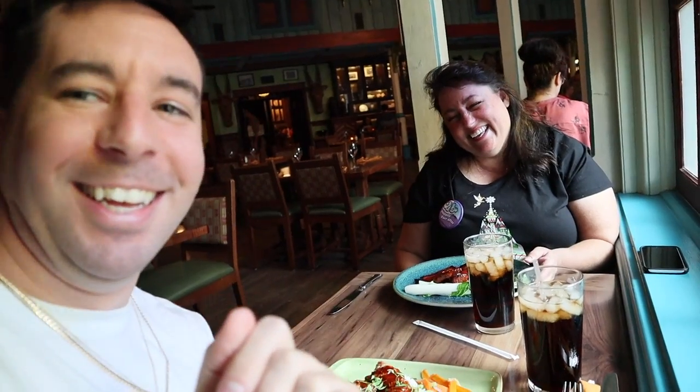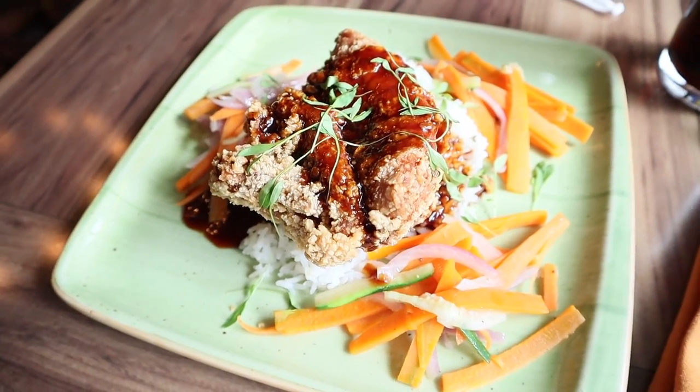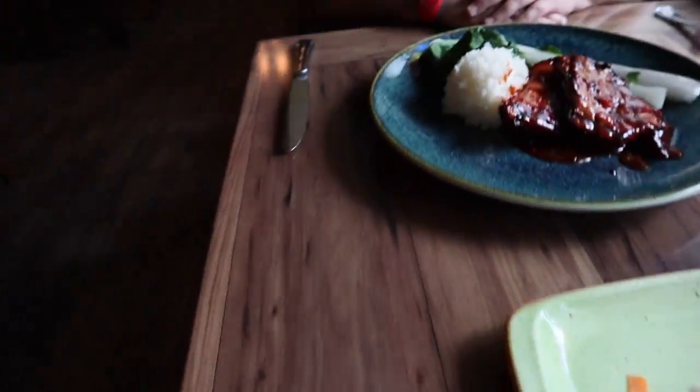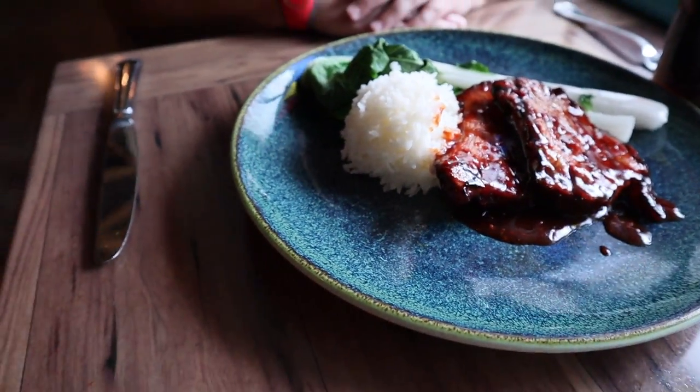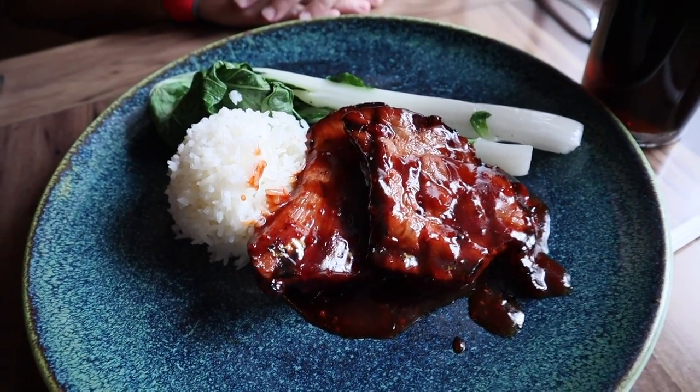I'm inside Jungle Skipper Canteen right now. Met up with Beth — hey everybody! She interviewed me on her YouTube channel, so I'll leave a link to that video below. You guys got to check her out. But our food just arrived. I want to show you a look at what we got. This is the 'Tastes Like Chicken Because It Is' — look at that glaze on top too, it looks delicious. And Beth, what did you get? The pork shoulder. Yeah, that looks delicious too — look at that sauce. Alright, let's dig in.